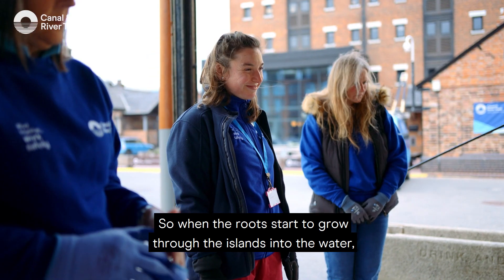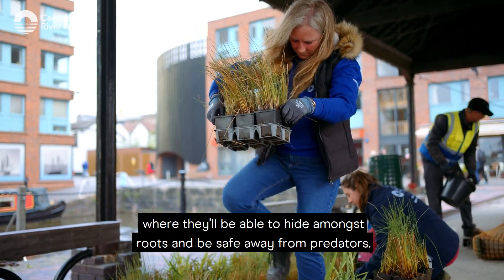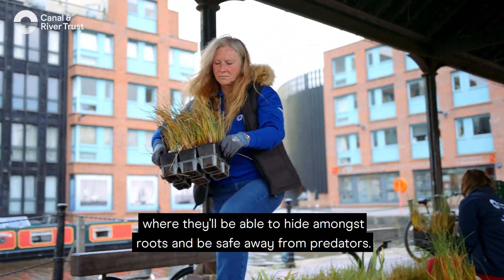When the roots start to grow through the islands into the water, the fish will have like a mini jungle where they'll be able to hide amongst the roots and be safe away from predators.